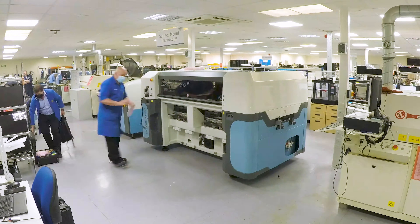It will double our productivity within the surface mount department of our factory. At Phoenix Systems, we now have the ability to onboard even more new clients, so get in touch.